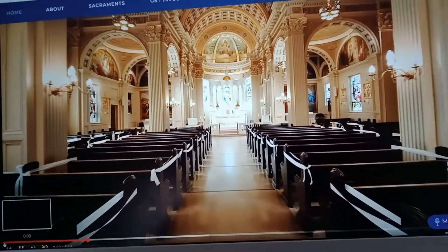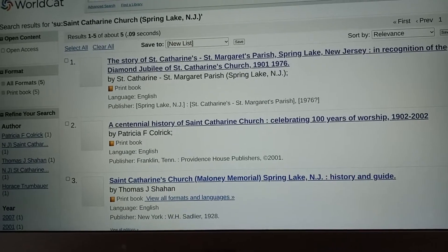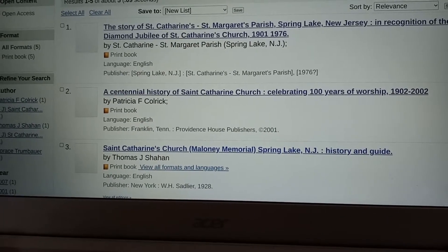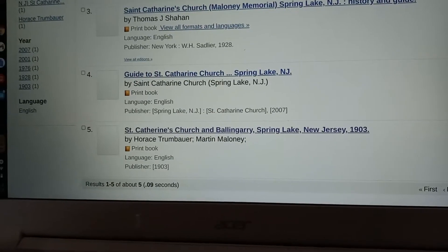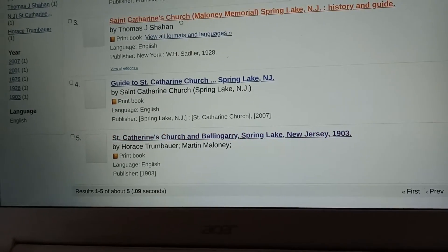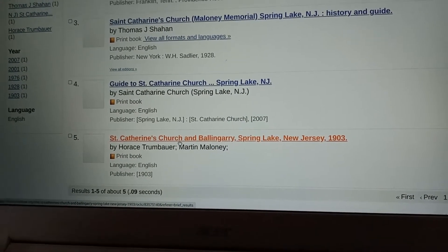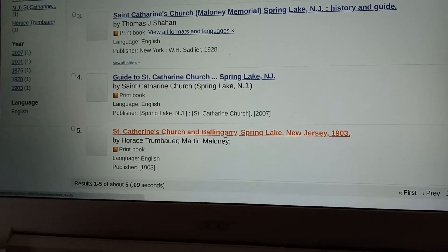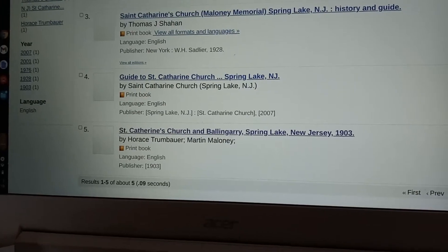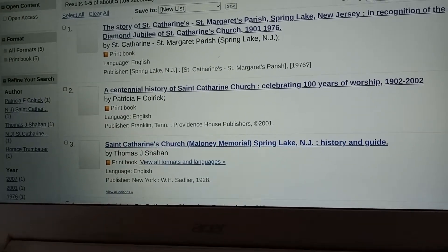I saw online on WorldCat, which is a website that lists where books are, and there are five different books on St. Catherine's Church in Spring Lake, New Jersey.